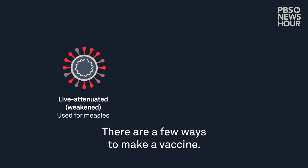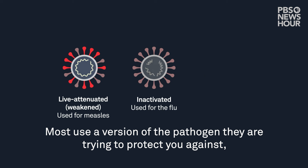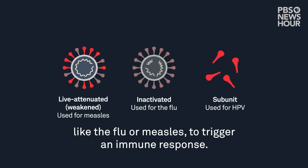There are a few ways to make a vaccine. Most use a version of the pathogen they are trying to protect you against, like the flu or measles, to trigger an immune response.